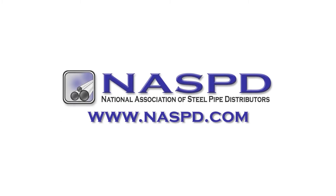The NASPD made it easy. To find out more about these courses and to register online, go to www.naspd.com. It's all on the website — go there today. You'll be glad you did.